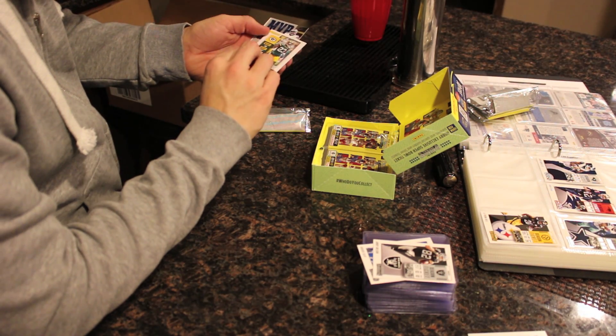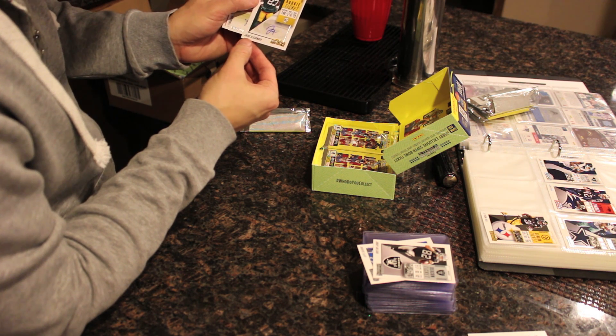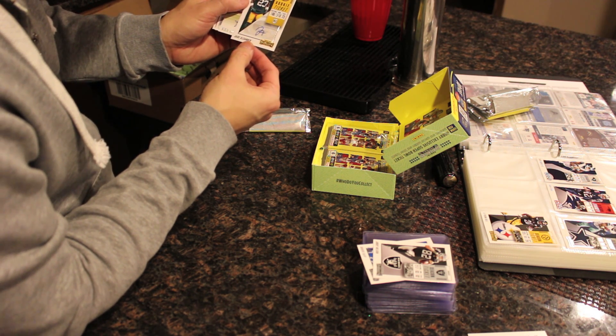Another signed rookie here — Jair Alexander. Rookie ticket.